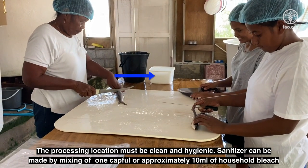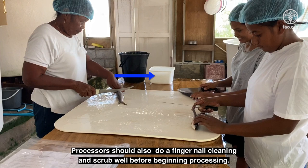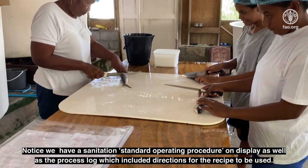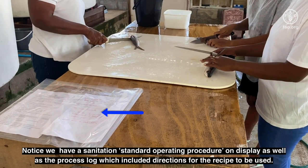Sanitizer can be made by mixing one capful, or approximately 10 milliliters, of household bleach per liter of fresh water. This is used to ensure all surfaces, processing tools, and hands are fully sanitized and clean of germs or bacteria. Processors should also do a fingernail cleaning and scrub well before beginning processing. Notice we have a sanitation standard operating procedure on display as well as the process log which includes directions for the recipe to be used.